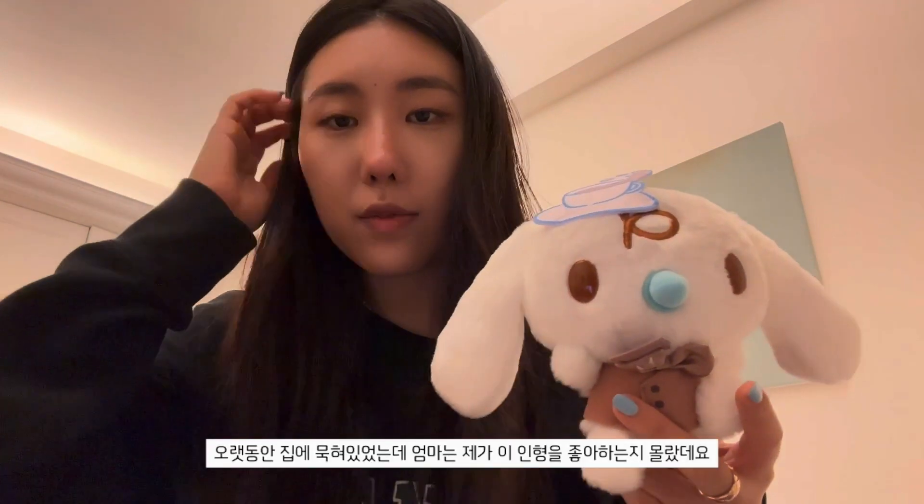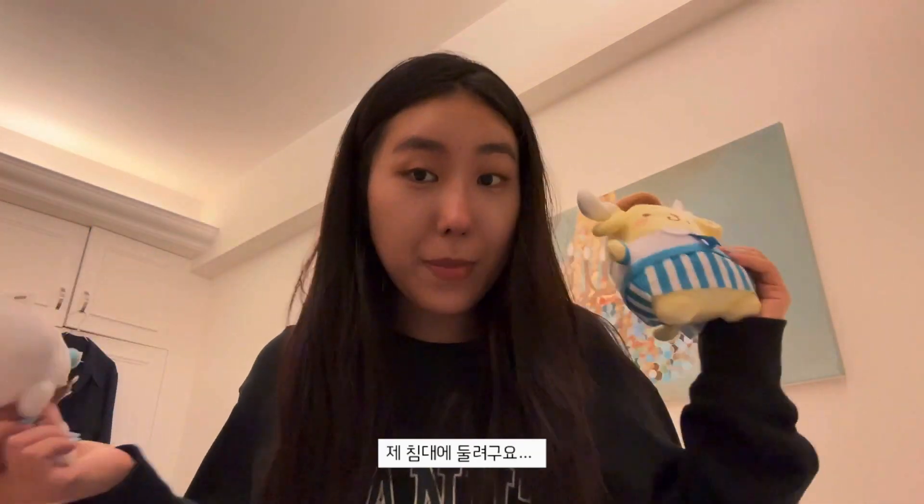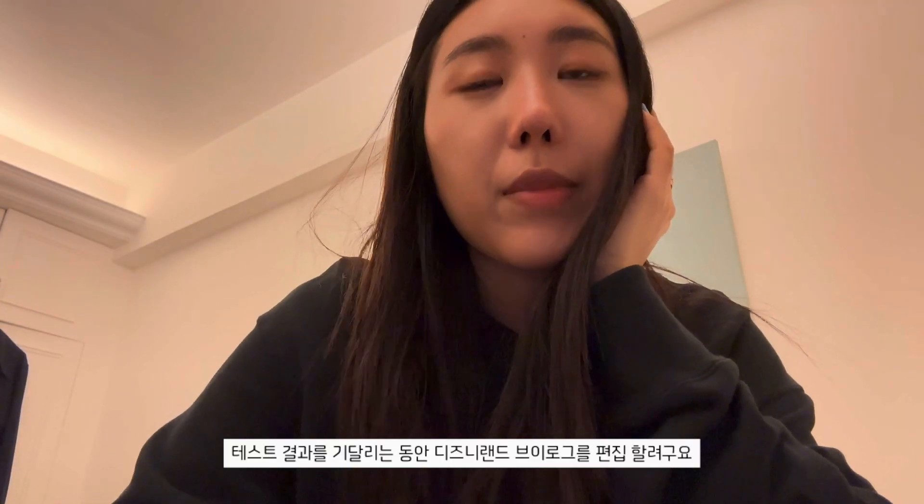I just found these Sanrio dolls. Apparently my mom's had these for a long time but she didn't know I really liked Sanrio, so I just got these and I'm gonna put them on my bed. I actually had to throw away all my dolls when I was really young because I suddenly got childhood asthma and was never allowed to have plush dolls - so it's like childhood dreams that never came true.